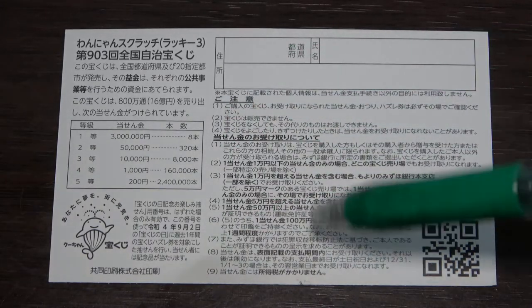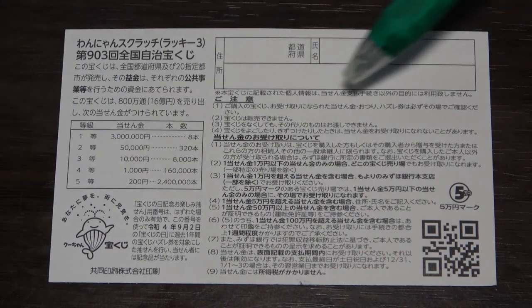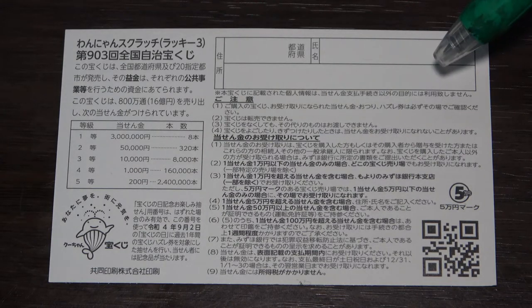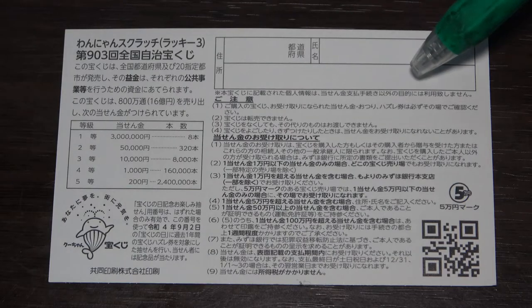If you happen to win the first prize, you're going to have to fill in this area here — you will write your prefecture, then your full name, then your address in Japan. All winnings are tax-free in Japan and even tourists can play this game. For this part, you can write in Romaji or in English. If you're staying at a hotel, just write the name of the hotel here.